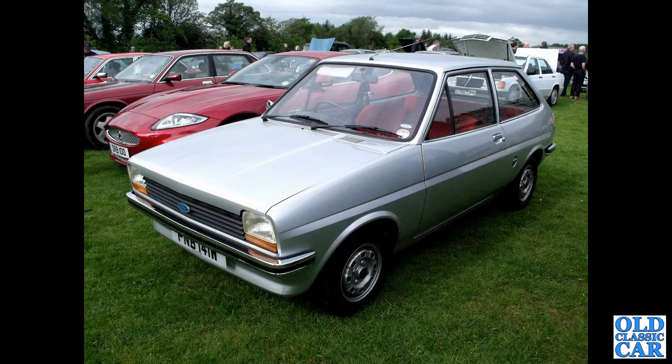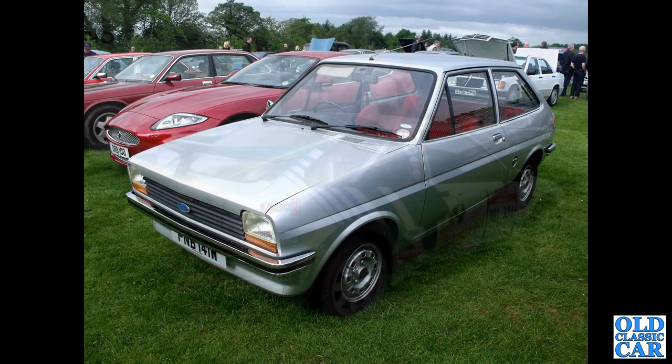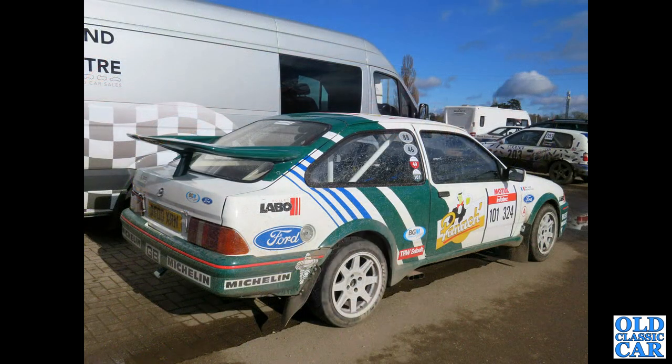Do all these cars still survive - are they still out there? That's followed by the Mark 1 Fiesta of the late 1970s to beginning of the 1980s - one of those cars that used to be everywhere but they all rotted away. Another three-door Cosworth rally car here; this was at Race Retro a year or two back.